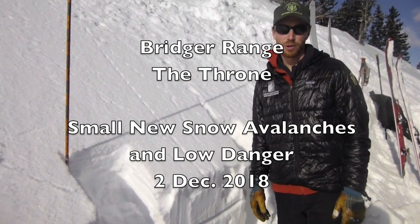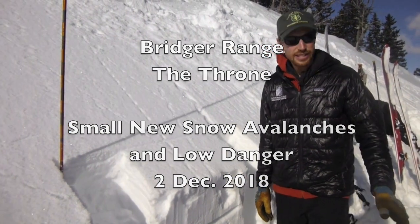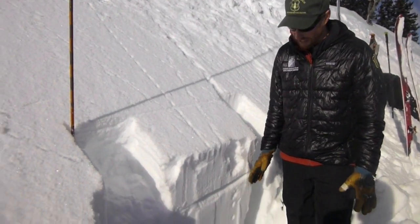We're up on the Throne in the northern Bridger Range on an east aspect, and the snowpack here is four feet deep.